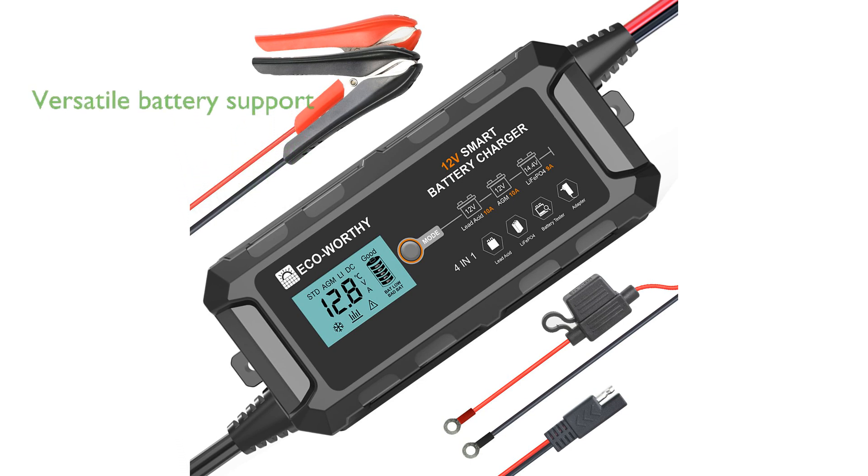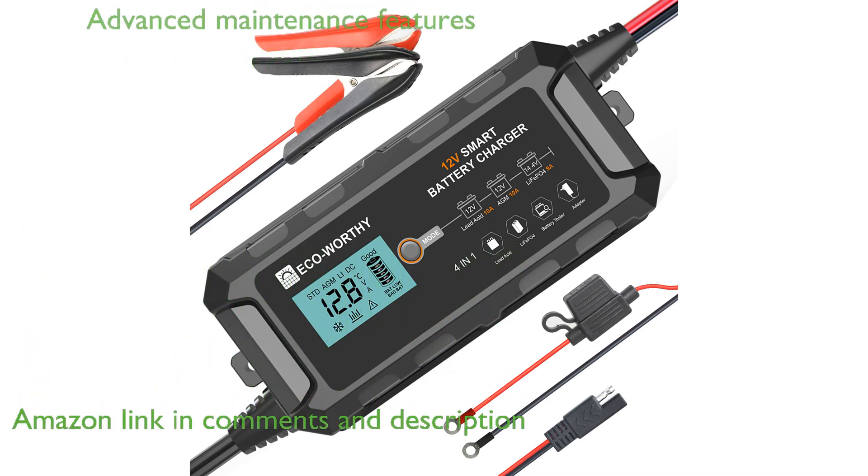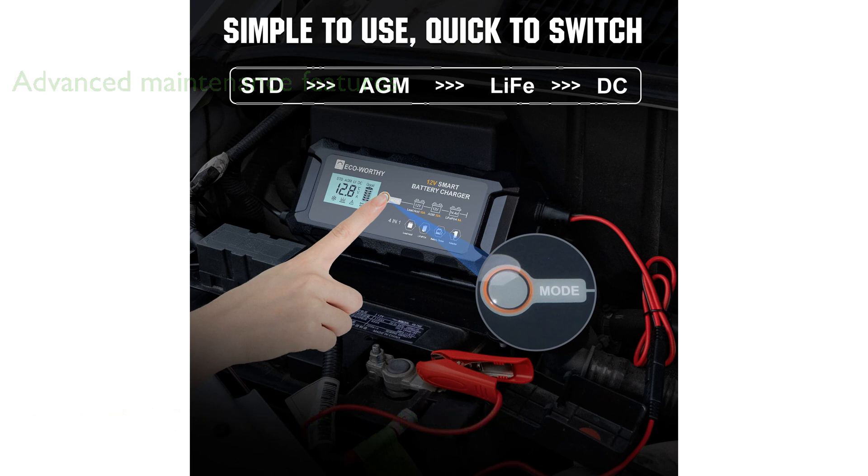The ECO-WORTHY 10 amp battery charger offers versatility by supporting both 12-volt lead acid and lithium iron phosphate batteries. This charger goes beyond simple trickle charging by providing advanced maintenance and desulfation features to prolong battery life.